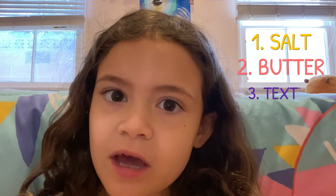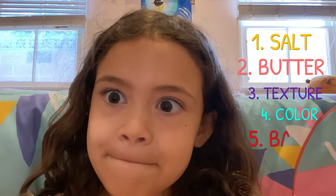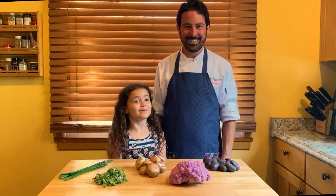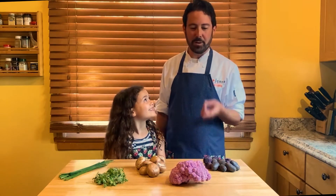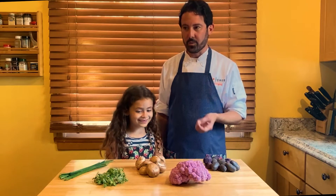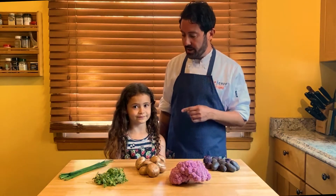Vegetables can actually be very fun and tasty if you follow the five scientific rules of cooking good vegetables. One: salt. Two: butter. Three: texture. Four: color. Five: bacon. What vegetables are we making today, Daddy? We're making a purple potato and purple cauliflower puree with cream, butter, and salt, and then we're going to sauté some mushrooms with salt, garlic, and bacon fat.